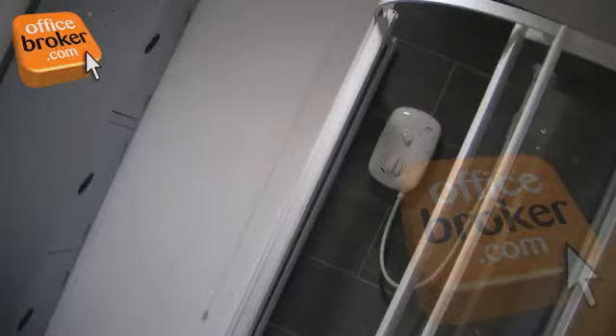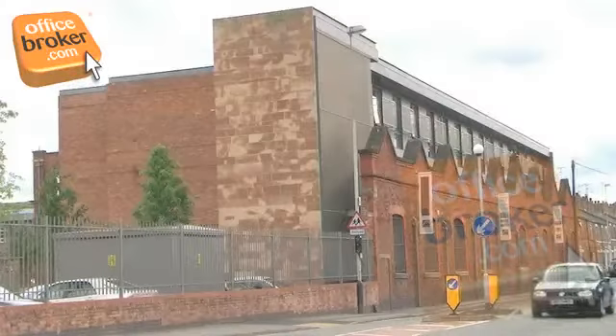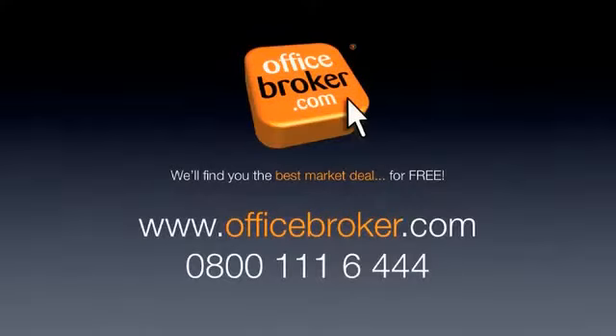Pleasant showers are also provided for use whenever required. Officebroker.com can help your business get the best deal on an office within this building on Bond Street, Macclesfield. For more information, call us free on 0800 111 644. Thank you.